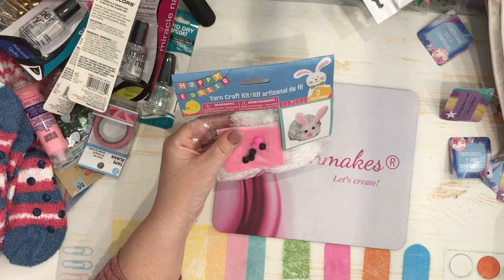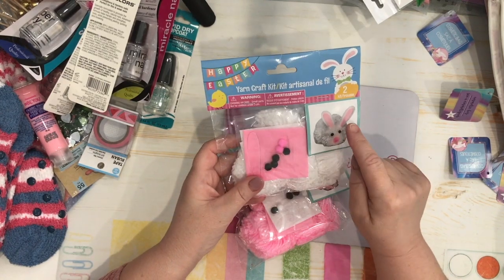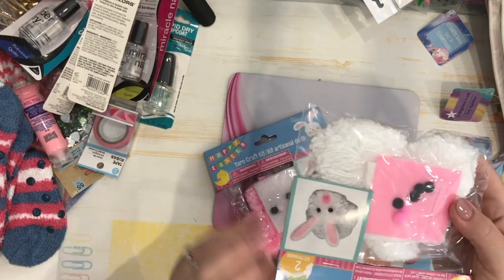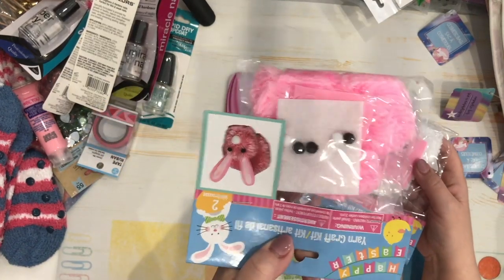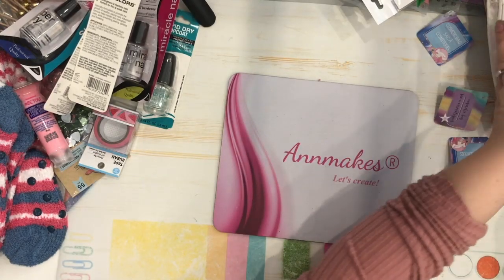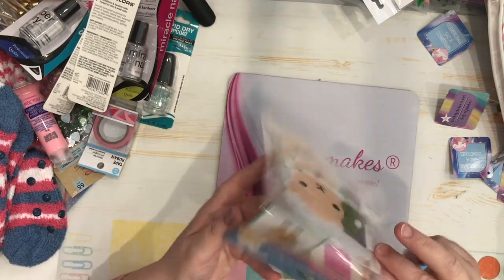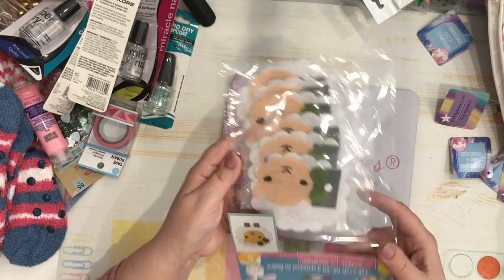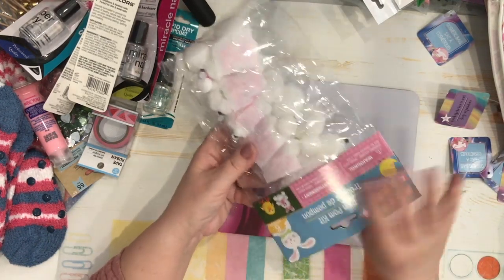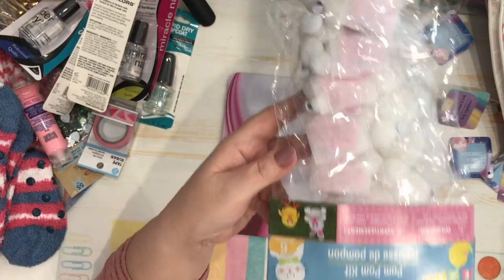For Easter crafting they have happy Easter craft kits. There are yarn craft kits where you can make two pom-pom bunnies — a white style and a pink style, so of course I got those. I didn't get the chicks. There's also a felt craft kit to make six little lambs which looked really sweet, so I got that. Another Easter craft kit lets you make little bunnies — I just got the bunnies, not the chicks.